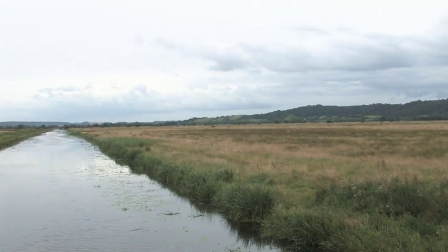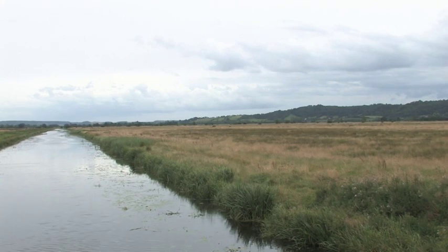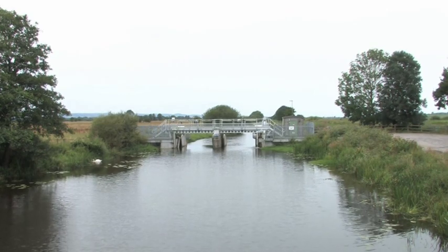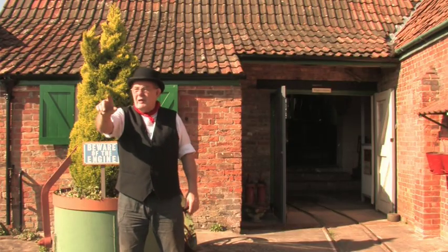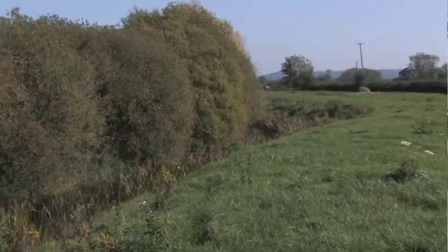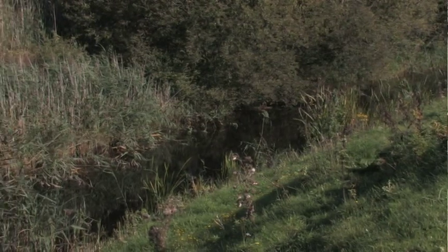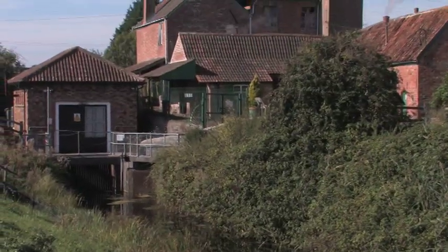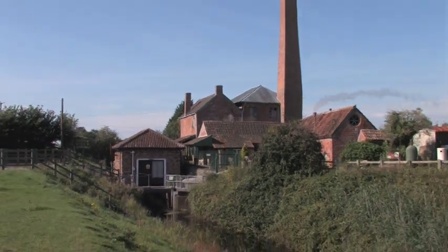This area is where all the water from the surrounding moorland — about 2,000 acres — was collected via the reens, which all fed down into each other, then eventually came along what we call the engine reen, which is down across here. This reen took all the water and came to a dead halt. At that point it would not flow into the River Parrett, but had to be pumped in.